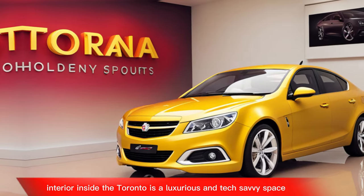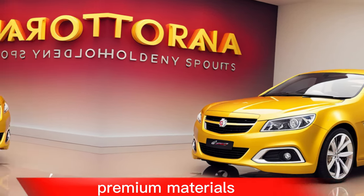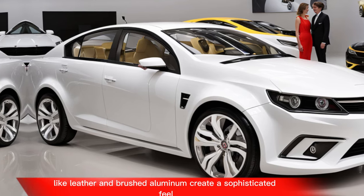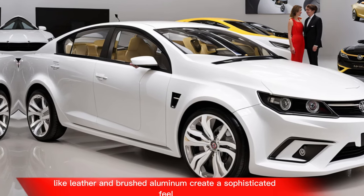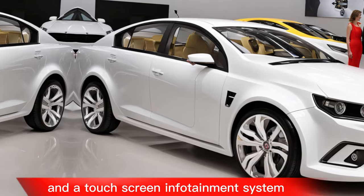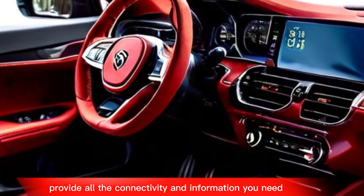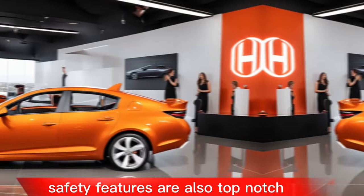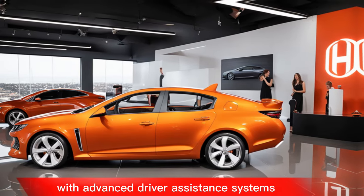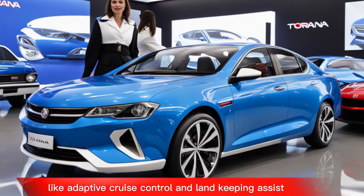Interior: inside, the Tirana is a luxurious and tech-savvy space. Premium materials like leather and brushed aluminum create a sophisticated feel, while a large digital instrument cluster and a touchscreen infotainment system provide all the connectivity and information you need. Safety features are also top-notch, with advanced driver assistance systems like adaptive cruise control and lane-keeping assist.